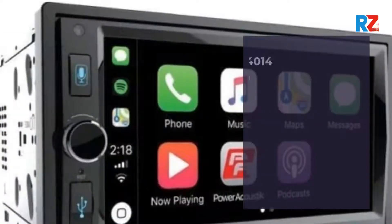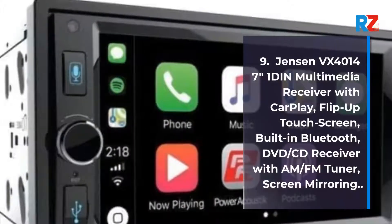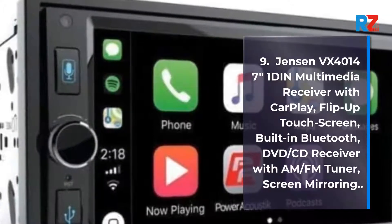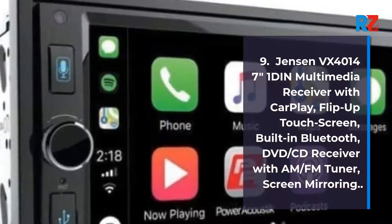9. Jensen VX4014 7-inch 1-Din Multimedia Receiver with CarPlay, flip-up touchscreen, built-in Bluetooth, DVD/CD receiver with AM/FM tuner, screen mirroring.